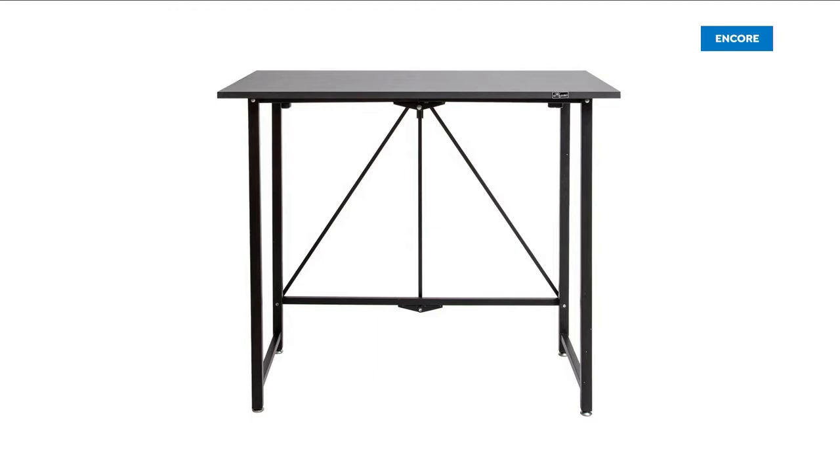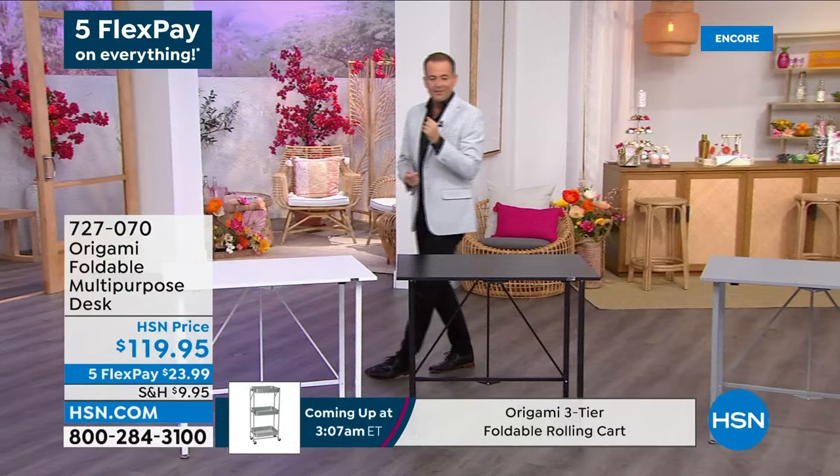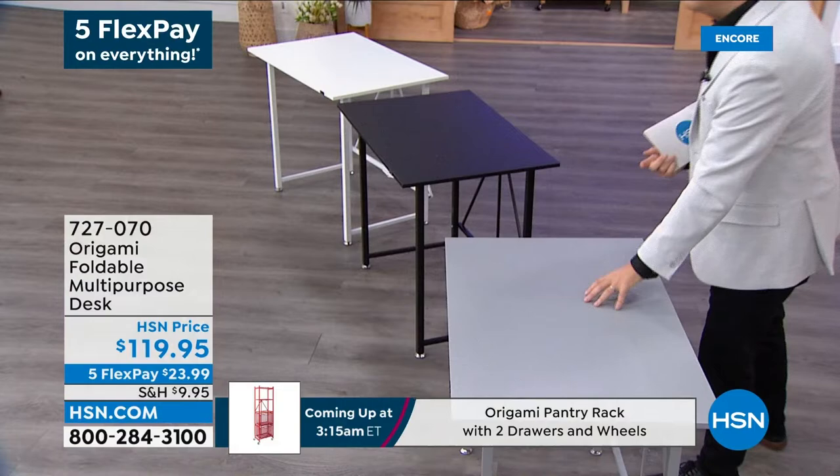This is a desk. What kind of desk? Well, a homework desk, a crafting desk, an office desk, a buffet table, a grilling table, a baking table, a jigsaw table, a family game night table — maybe for all the cupcakes and birthday cake. Whatever it may be, this is an amazing foldable table from our good friends at Origami.